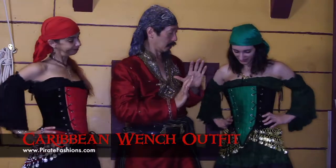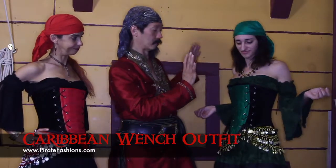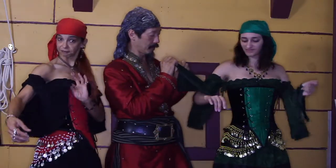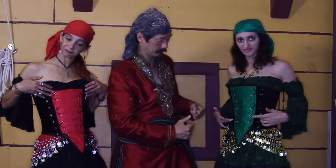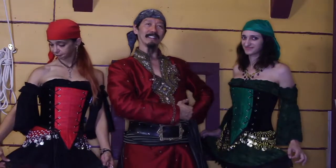This is a colorful outfit that is very versatile. It's basically three parts: it consists of a lady pirate blouse, a reversible panel corset, and the sexy sassy sea skirt.